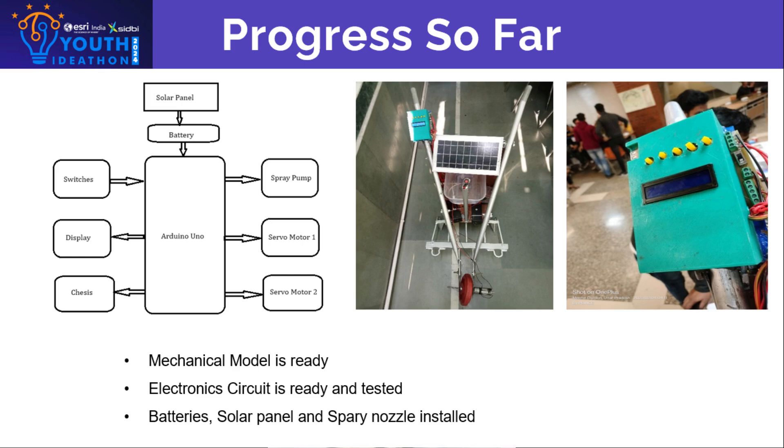The basic model of the hardware prototype is ready. We now have to connect the DC geared motor and carriage system for material handling. The plowing and seed-spreading mechanism, pesticide spraying mechanism, batteries, and controller have been integrated.